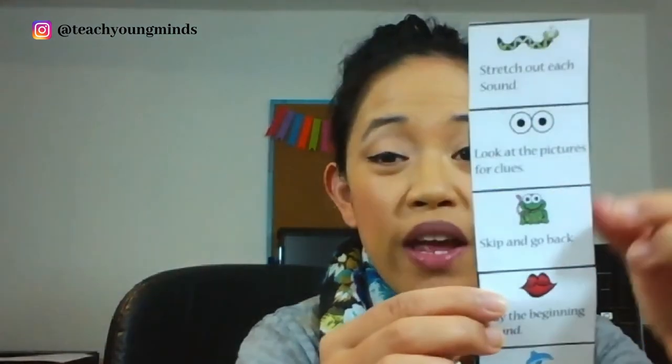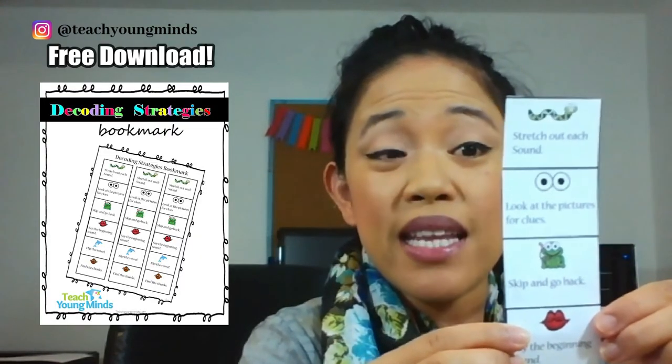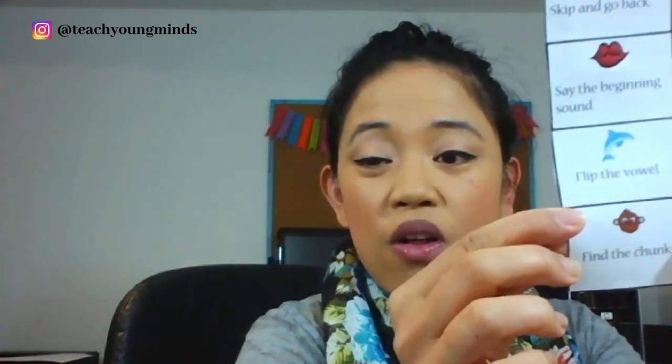You did such a great job today! If you'd like to practice any of the other strategies with me — like stretching out each sound, skip and go back, say the beginning sound, flip the vowel, or find the chunks — let me know in the comments down below and we'll see if we can do a whole lesson on that. I hope you have a great day and a great weekend. Take care of yourself, be safe, and have a great day! Bye!